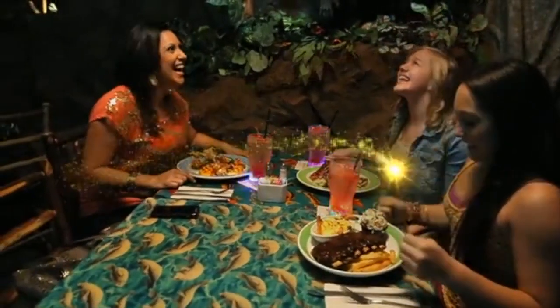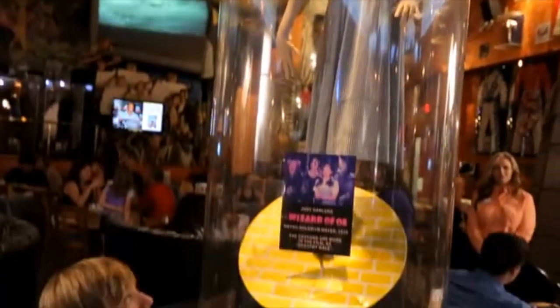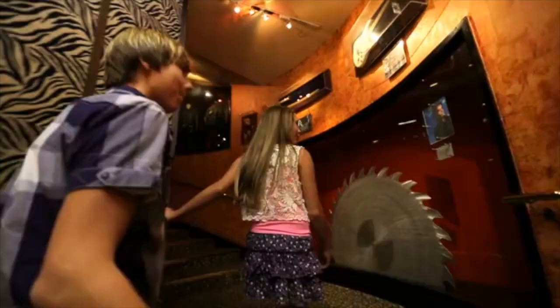Here's another great dining option: Planet Hollywood. It's packed with movie memorabilia from huge Hollywood hits. So have a great lunch, or dinner. Then take a walk around and explore some real Hollywood magic.